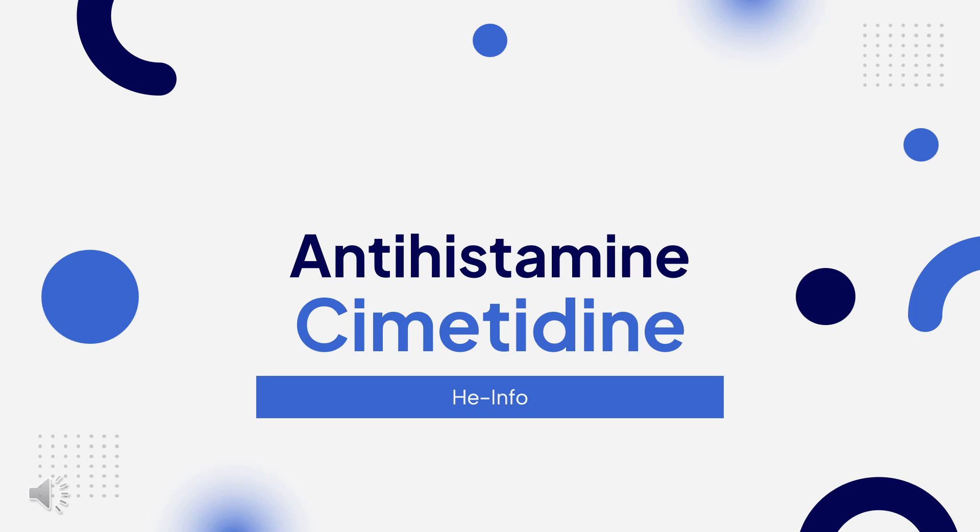Cimetidine is a histamine H2 receptor antagonist used to manage GERD, peptic ulcer disease, and indigestion. In this video,